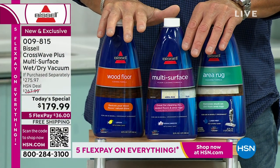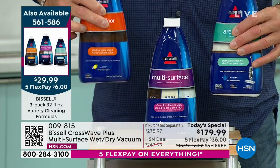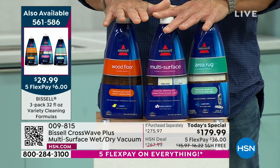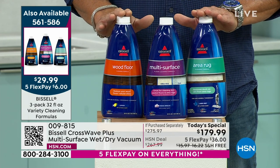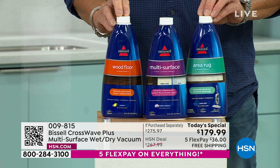These formula bottles could literally be a Today's Special on their own. I was at the little red dot store and one bottle was $19.99. You're getting three of them — one for every floor type — and your house is going to smell amazing.